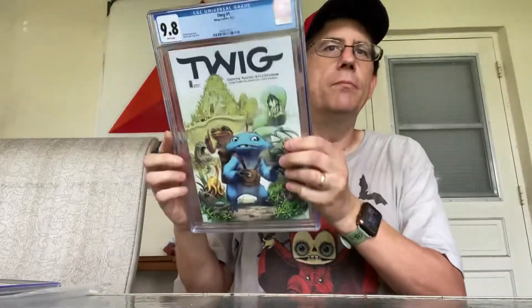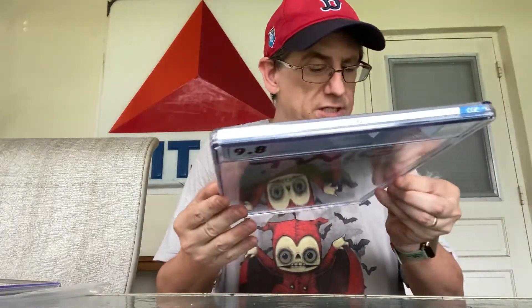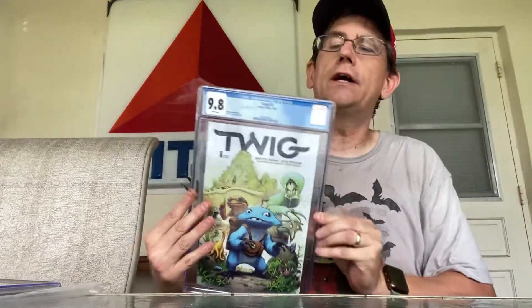All right, next up is Twig number one, which also kept the CGC 9.8. Let's take a look at this case. Hopefully we'll have as good of luck on this one as on the other one. Ooh, that looks really, really good. There's a little bit of a Newton ring there, but overall not bad. Twig number one, CGC 9.8 — perfect case. Two for two.